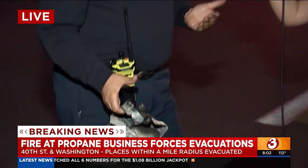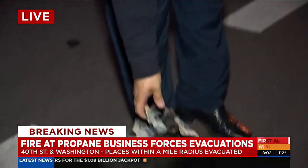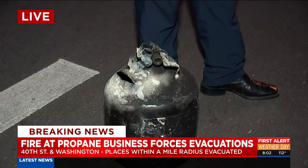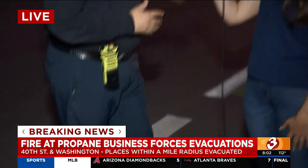One of them almost hit one of our fire trucks. So it was very important for us to evacuate the area, isolate it, and deny entry from anyone — any of the businesses nearby. There was a college, Gateway Community College, across the street on 40th Street, so we made sure that that area was evacuated.